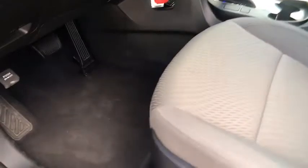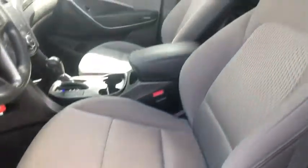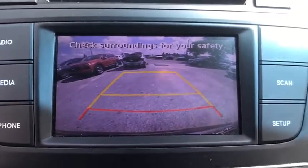Driver illuminated vanity mirror. A vehicle like this doesn't come along every day. Come in and get it before someone else does.